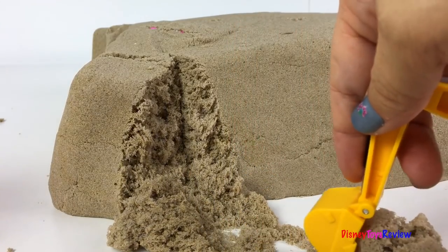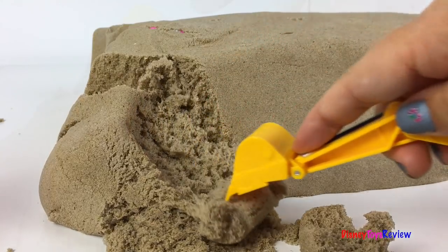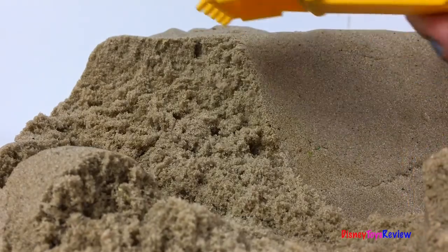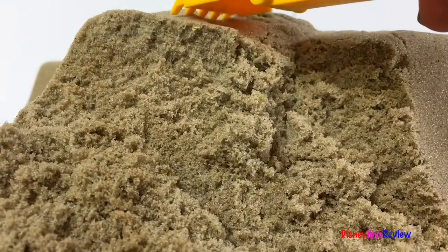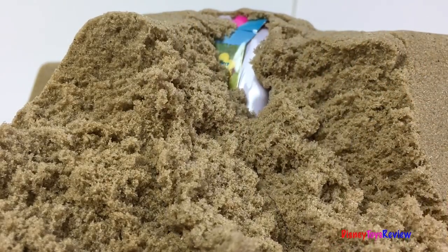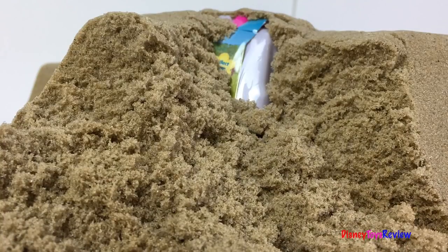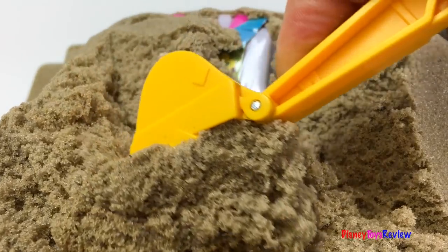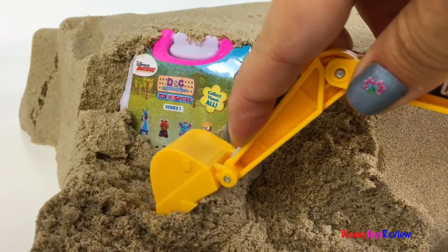Whoa, that's super cool. There's something hidden inside the sand. Let's dig it out.